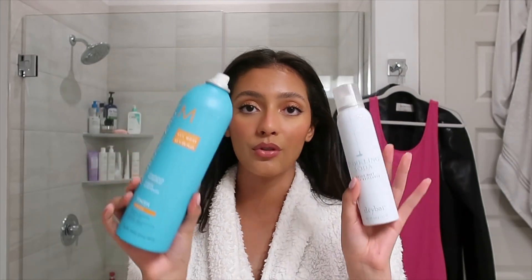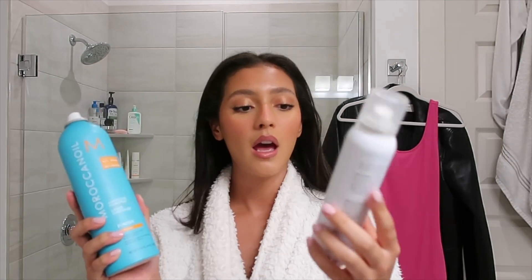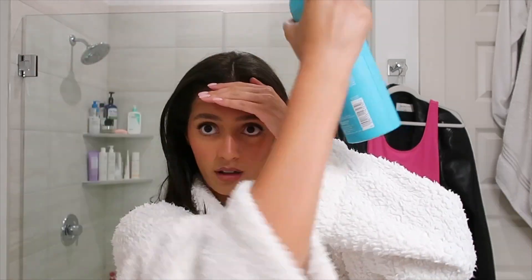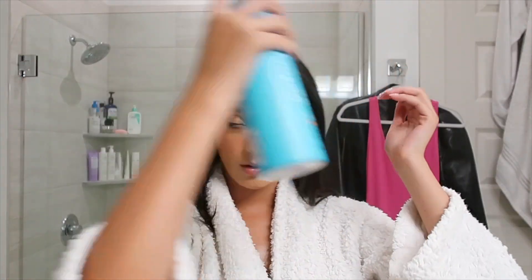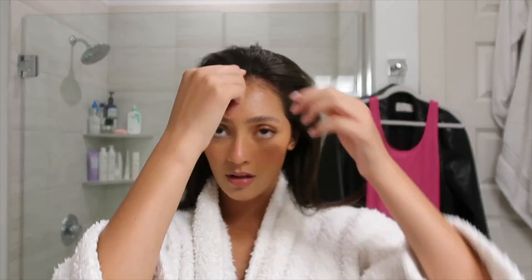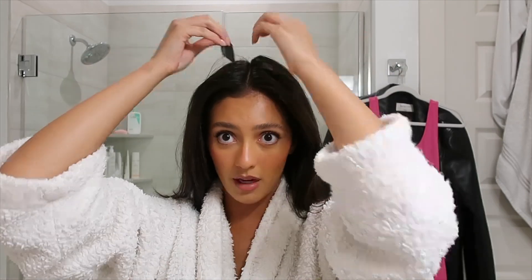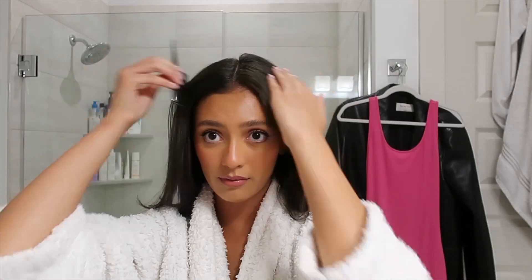Now we are moving on to the hair. I'm literally just going to use two products — this Moroccan Oil hair spray and then this Sparkling Soda Shine Mist from Dry Bar. Like I said, I got my hair done this morning so there's really nothing that I need to do, but they always leave flyaways and I always tell them that I part my hair in the middle, but it's never perfectly in the middle.